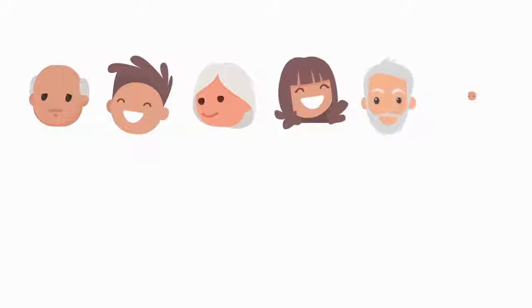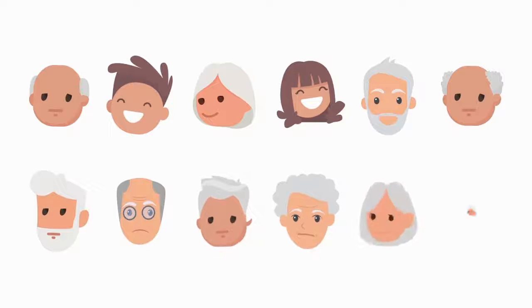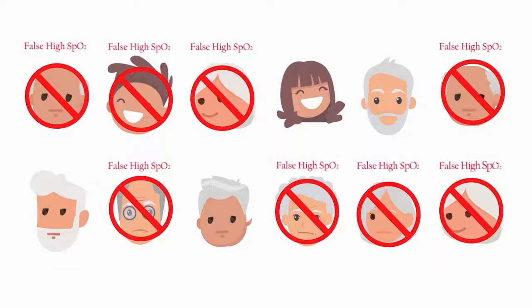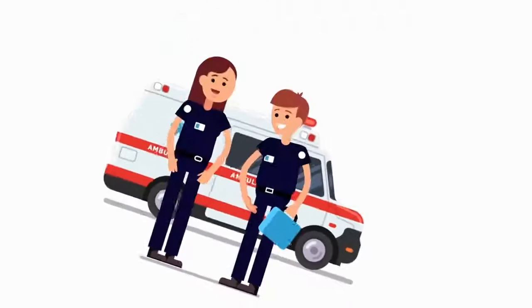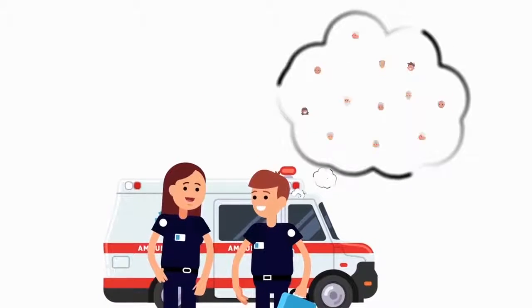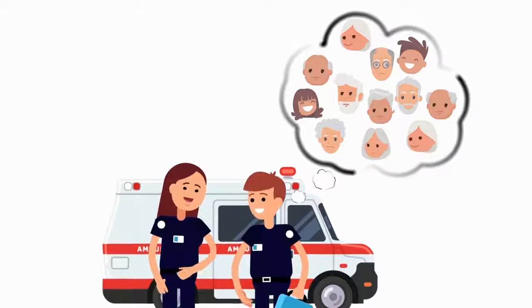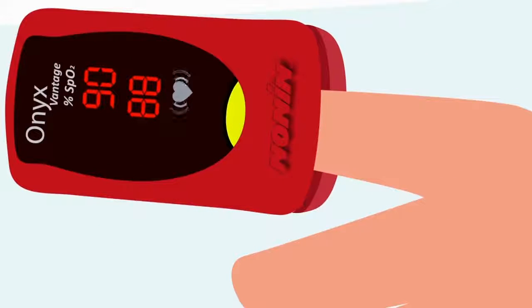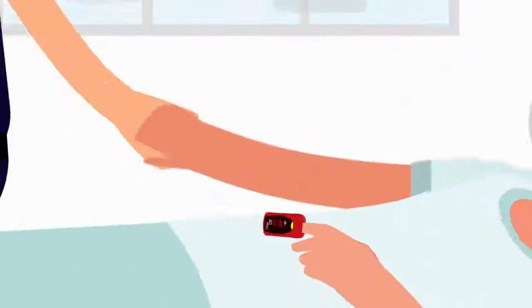A recent comparison showed it's possible to have false high SpO2 readings in 9 out of 12 patients having low perfusion with labored breathing — and not even know it. Now think back to your last 12 patients. How would a false high SpO2 reading affect your patient evaluation? Isn't it critical to rely on your pulse oximeter for all 12 patients?